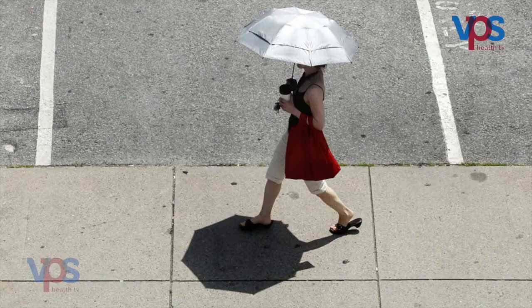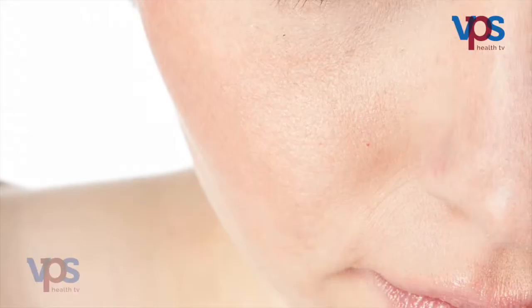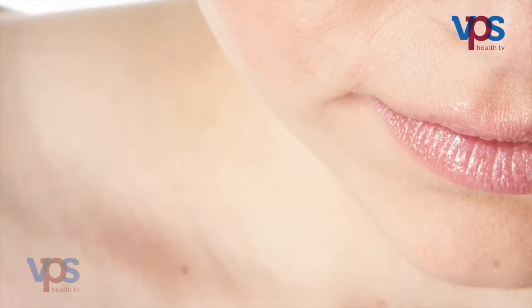Sunscreens should be applied over sun-exposed areas around 20 minutes before going outside. A little more than half a teaspoon of sunscreen is necessary to cover the whole face and neck.